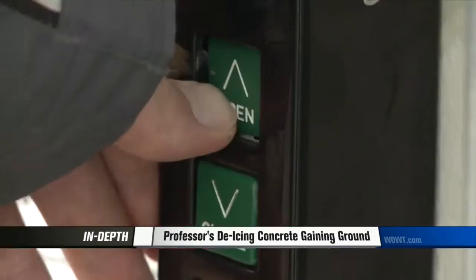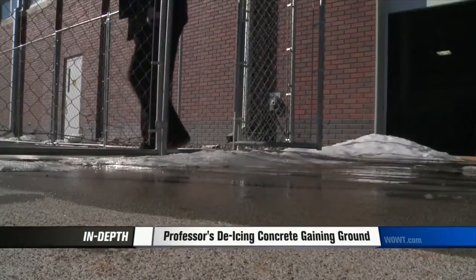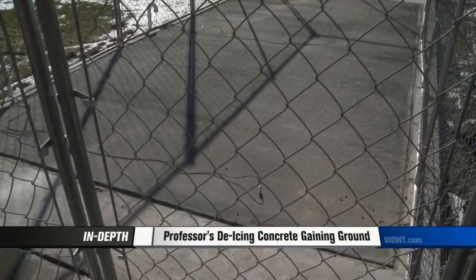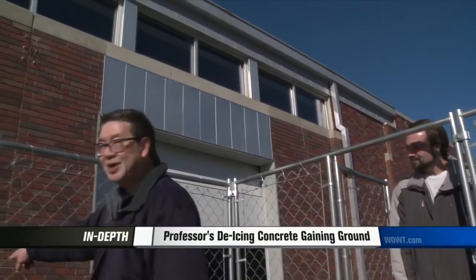Outside this lab at UNL is where the magic happens. When powered, this 200 square foot slab of concrete created by Dr. Twan heats up and melts ice in a safe way.